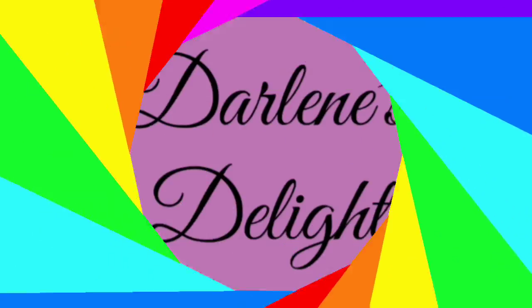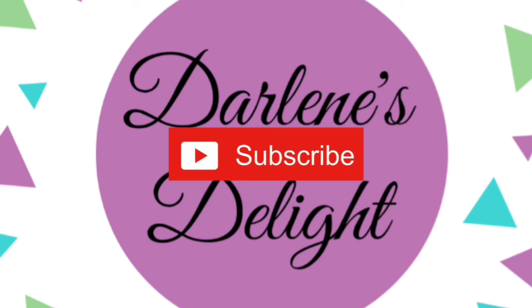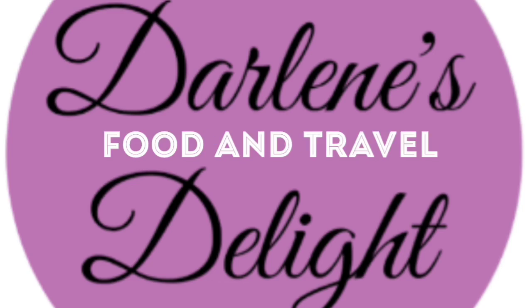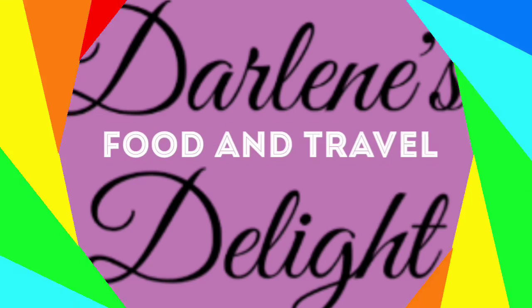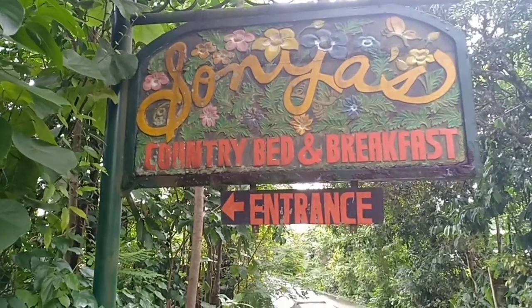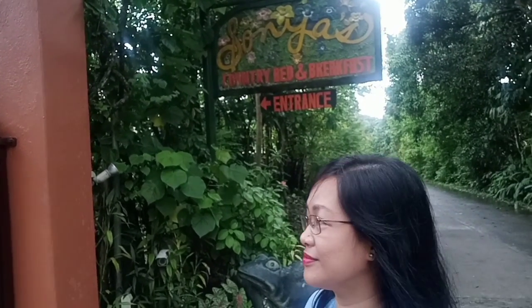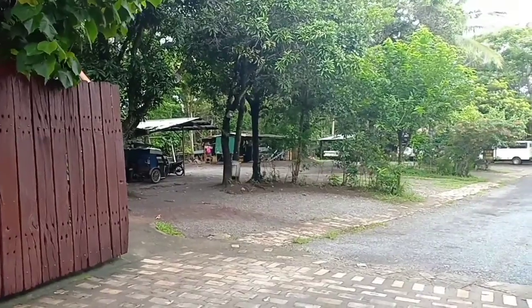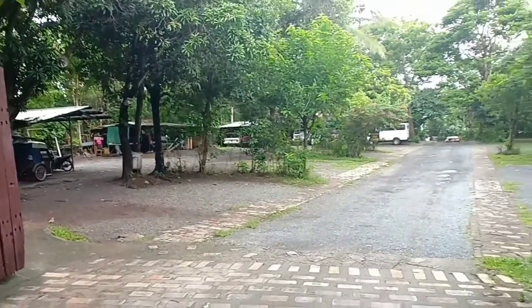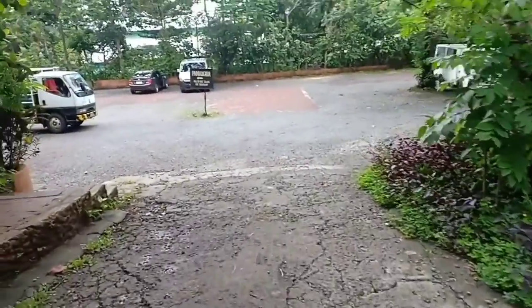Today we are here in Tagaytay in Sonia's Country Bed and Breakfast. This is their entrance. I walked quite a distance to get inside.